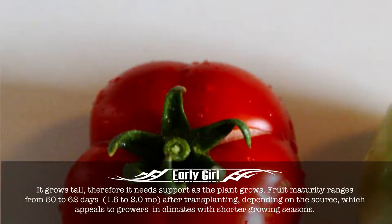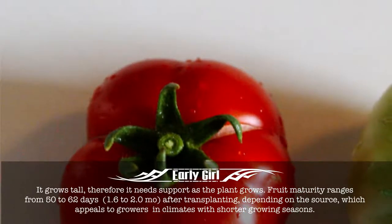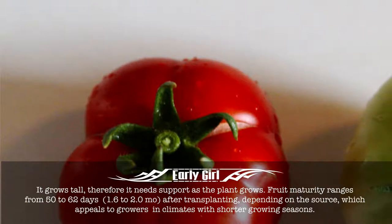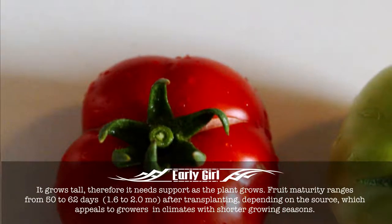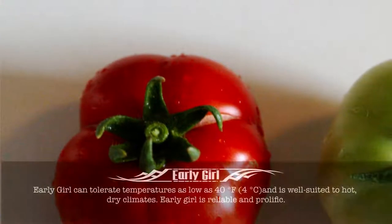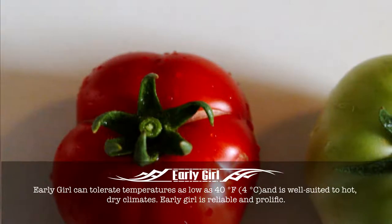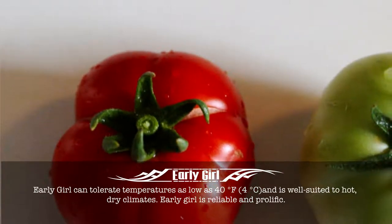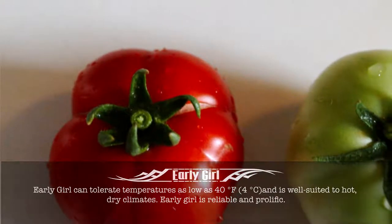Fruit maturity ranges from 50 to 62 days after transplanting, depending on the source, which appeals to growers in climates with shorter growing seasons. Early Girl can tolerate temperatures as low as 40 degrees Fahrenheit, and is well-suited to hot, dry climates. Early Girl is reliable and prolific.